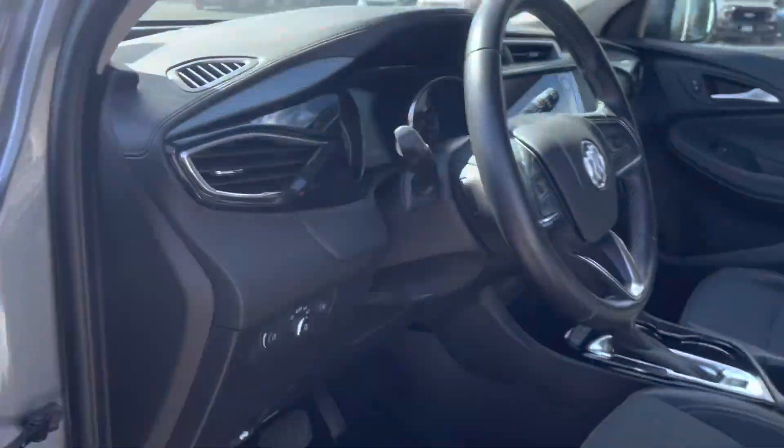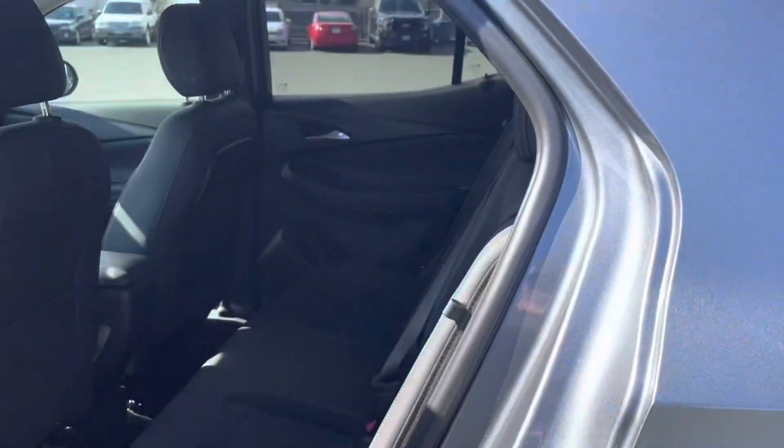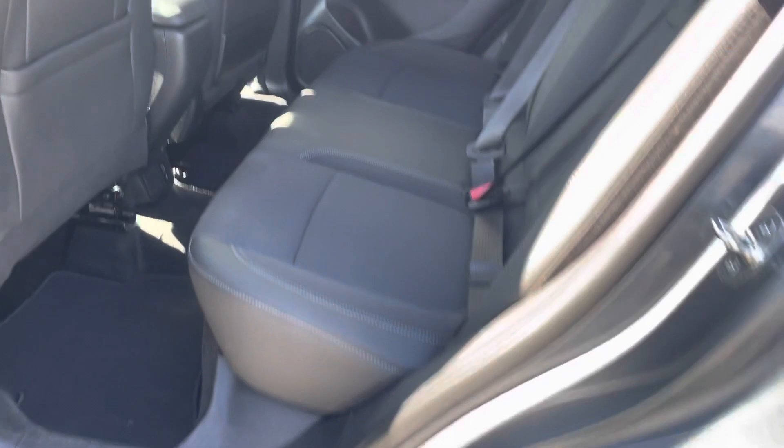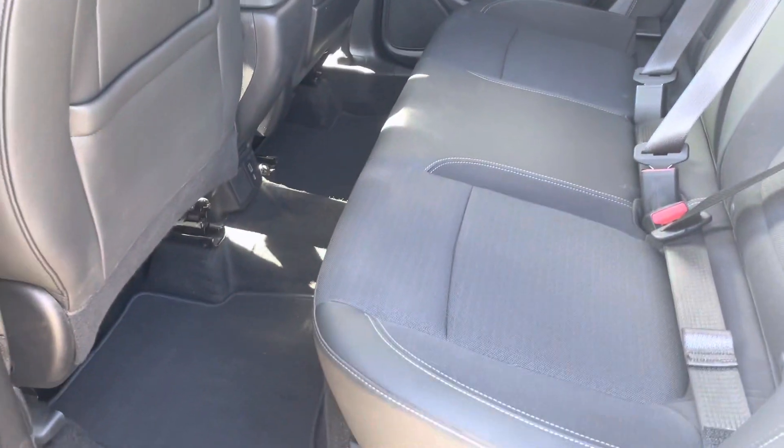It's already been tinted. You've got your roof rails right there. It's in great, great condition — it's basically new. And it still hasn't even gone to detail and it looks this good.